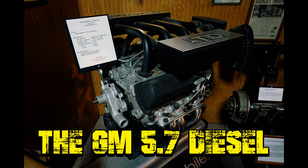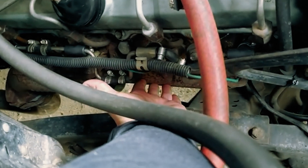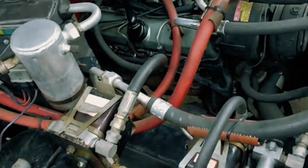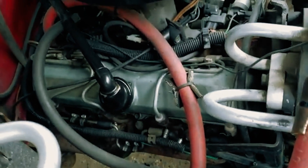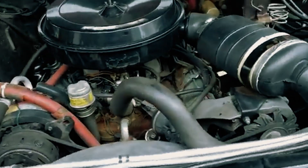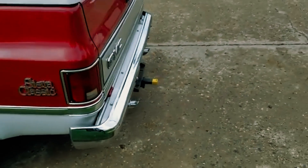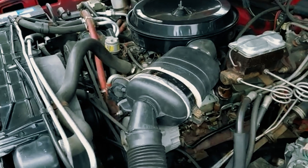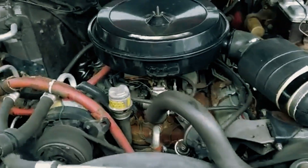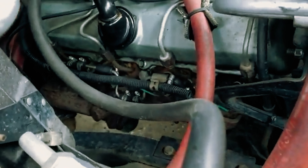The GM 5.7 Diesel. In the late 1970s, Oldsmobile took a bold gamble, hoping to bring diesel efficiency to their big American cars. Inspired by European success with diesel, they converted their trusty 350 V8 gasoline engine into a diesel version. They reinforced the engine block with stronger metal and added diesel heads, but trouble came fast. The engine made just 120 horsepower and 220 pound-foot of torque — weak for such a large car. Worse, it was loud, smoked heavily, and suffered constant head gasket failures.